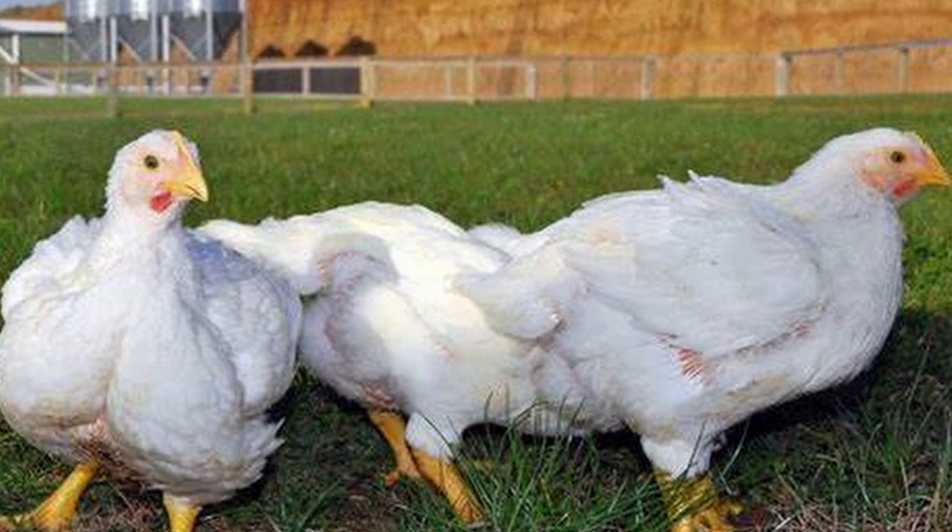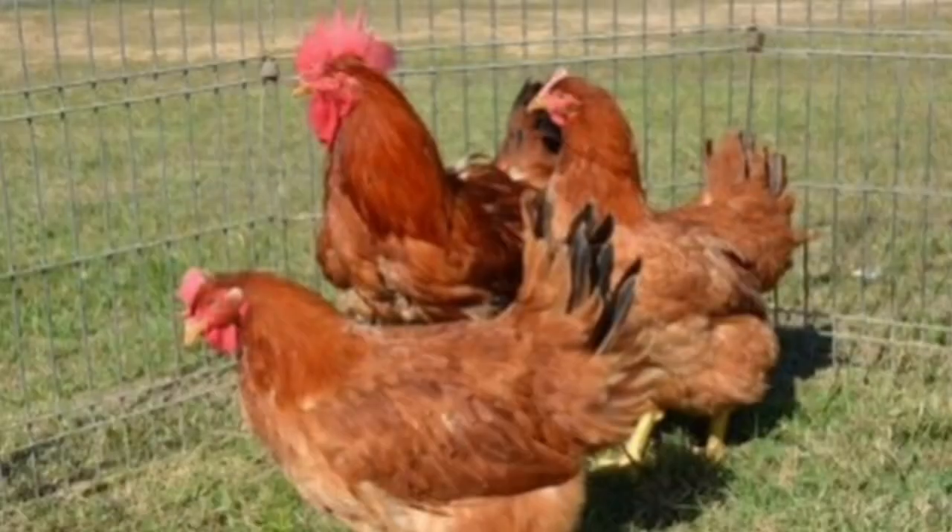While none of these other breeds can compete with the Cornish cross broilers when it comes to producing a meaty chicken carcass in a short amount of time, many people are turned off by the rapid growth rate, high maintenance, and health issues that come along with the Cornish crossbreed. But they still want a better alternative than waiting several months for a dual purpose breed to mature. Enter the Red Ranger.